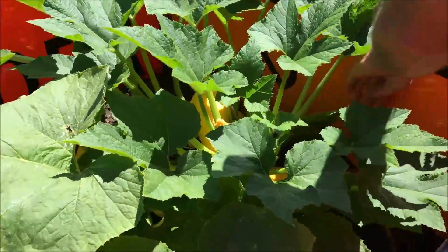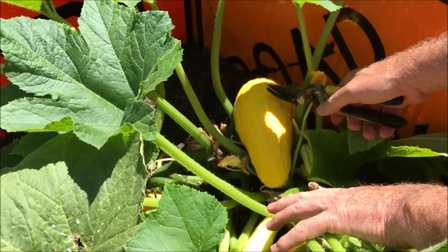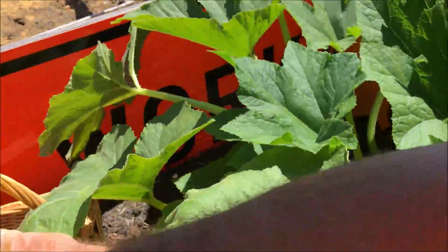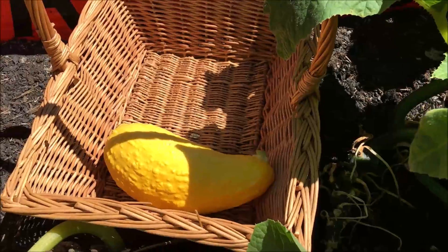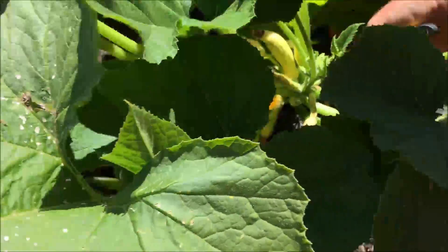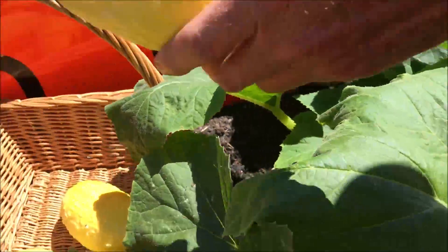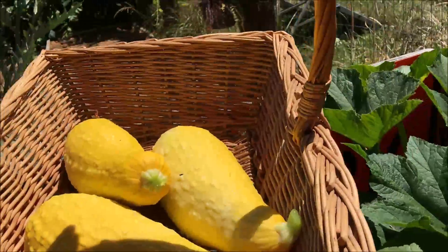This right here is our Strychnic squash. Now that one there might actually be a little on the big side. Three big Strychnic squash.